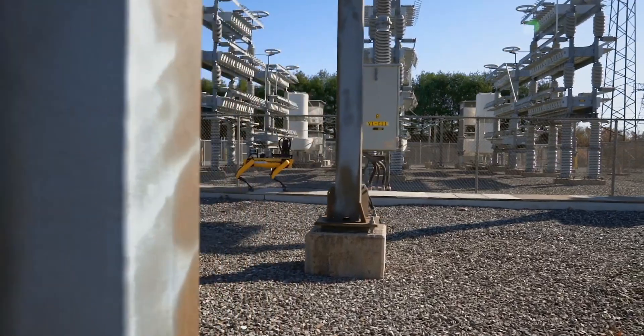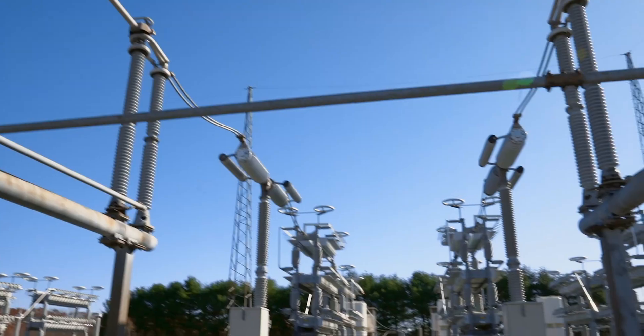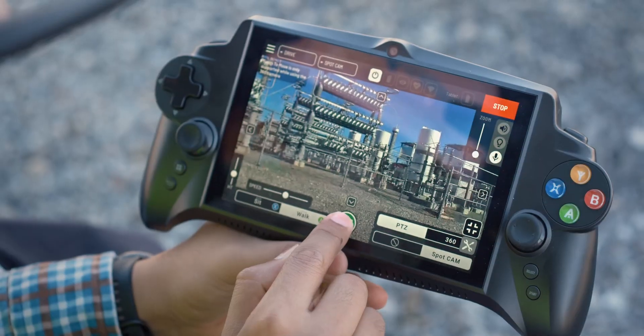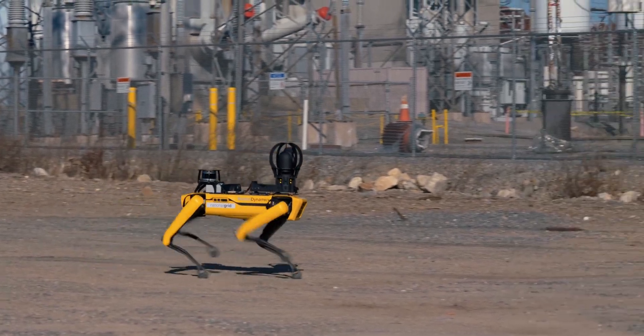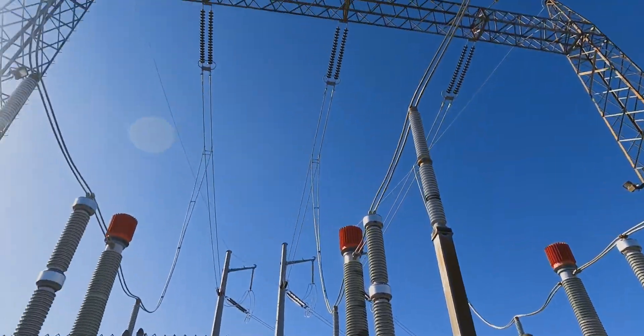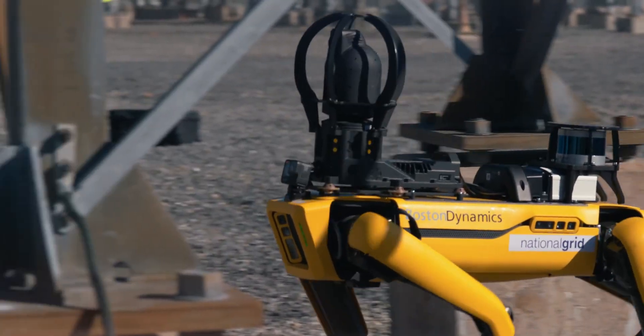From a high-level perspective, Spot operates by turning on the battery and then using the controller to interface with it and collecting images — using different features to zoom into it, zoom out of it, and also the IR camera feature. Once that's done, we need to retrieve those images. So it's a three-step process: start up, the actual troubleshooting, and then retrieving those captured images.